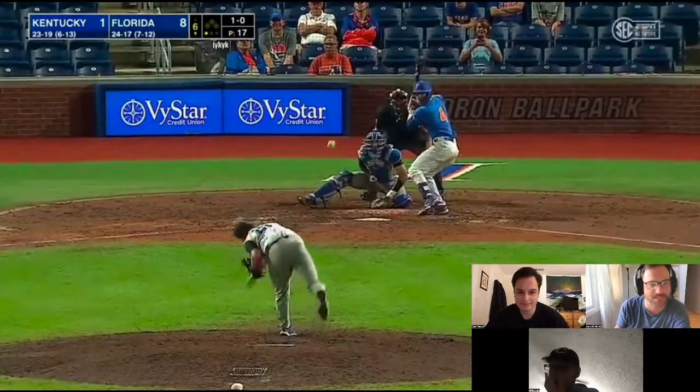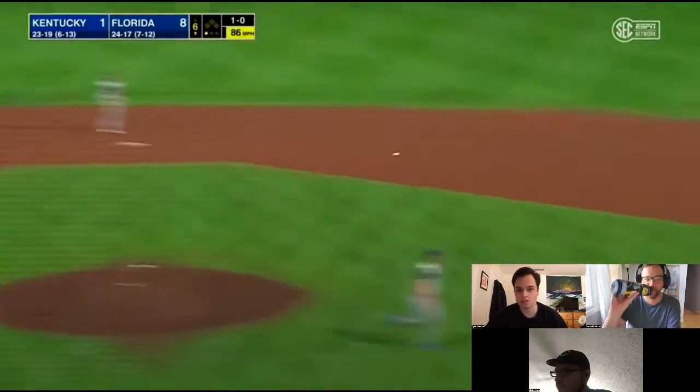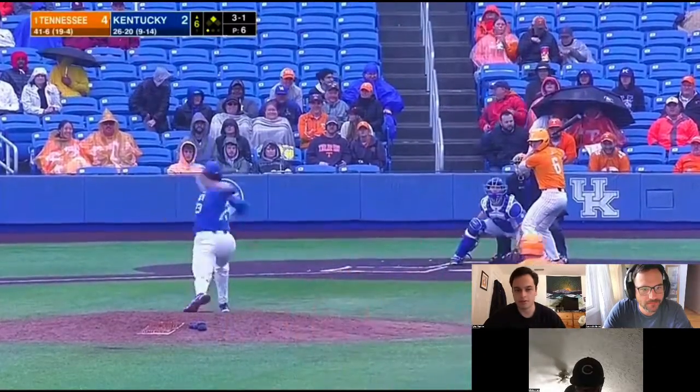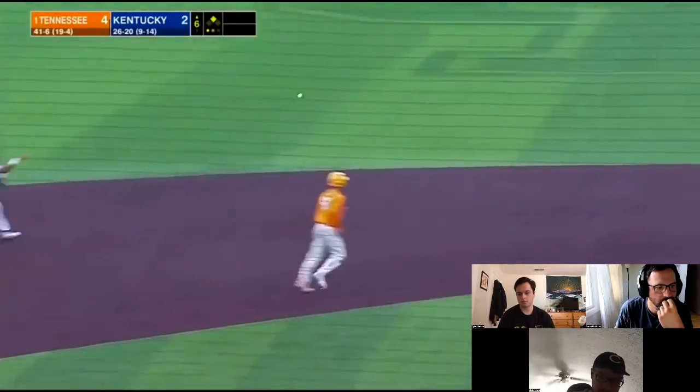Ryan Ritter, Kentucky shortstop. Defense is going to play — good defender, decent speed, but a bit of a raw hit tool. That's what you're getting. If he can hit, I think he's the one. I think he pushes Tovar off short.